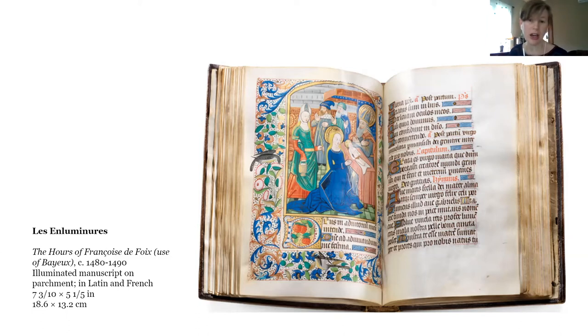The vibrancy of the pigments is something that really struck me as so beautiful. The blue of Mary's robe comes from a natural mineral — lapis lazuli, probably — and of course there is gold leaf too.